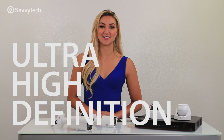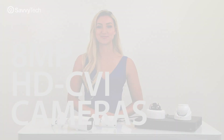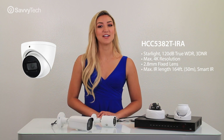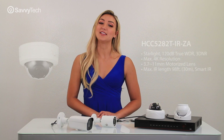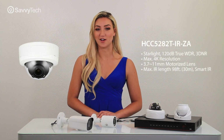Today we are going to introduce to you our new ultra high definition 8 megapixel HDCVI series cameras. The camera series we carry so far are the following: the HCC 538-2T-IRA 2.8mm 4K Starlight Eyeball, and the HCC 528-2T-IR-ZA Motorized Starlight Dome.